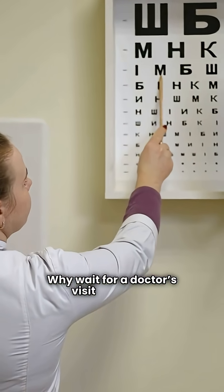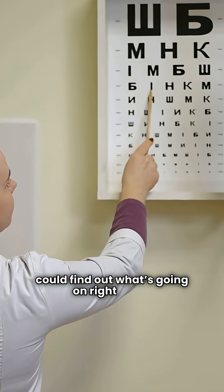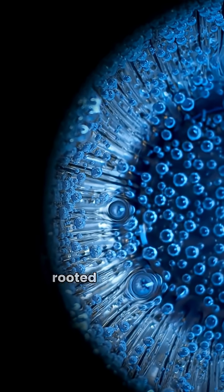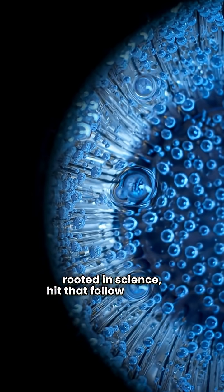Why wait for a doctor's visit when you could find out what's going on right now? For free with the Ubi Symptom Checker, trusted by millions. And if you like health info that's actually rooted in science, hit that follow for more.